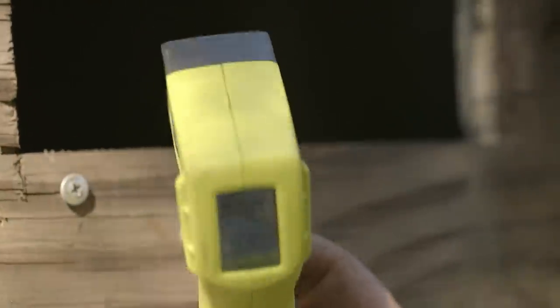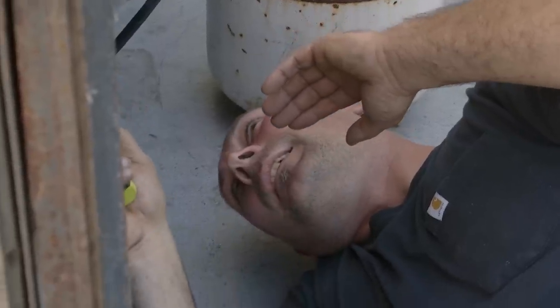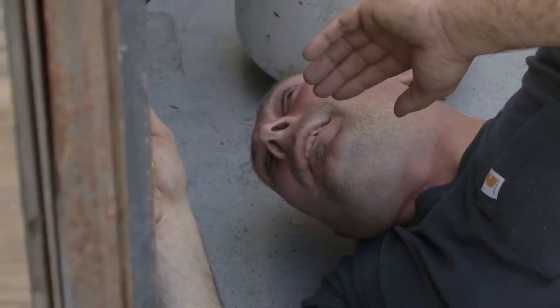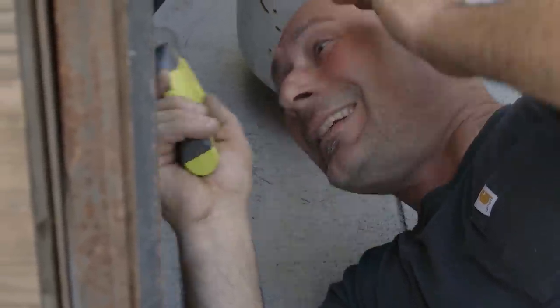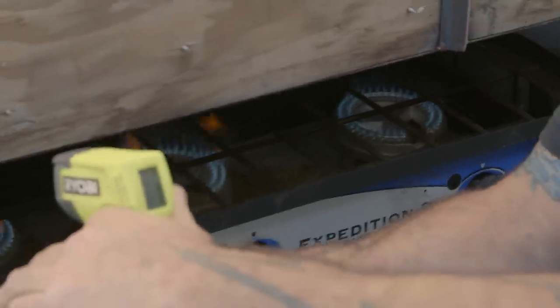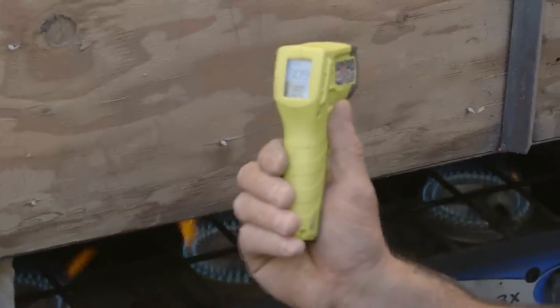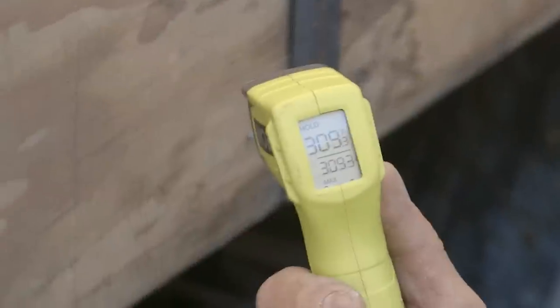We're at 330 degrees in the center. The sides where we really want it to come up are only at 320. The center is definitely hot but the sides aren't. We're not getting consistent heat — the back is 20 degrees cooler than the front. Just inconsistent heating issues.